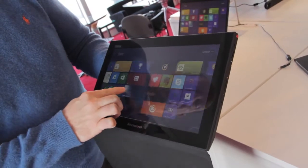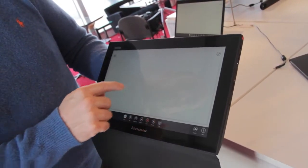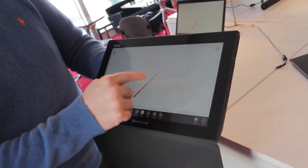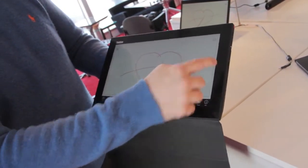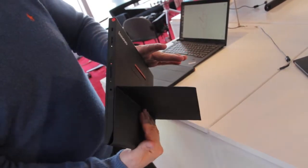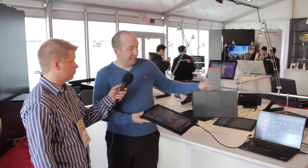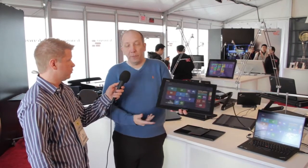Even if your computer isn't touch, you have complete control of your PC through this monitor. You can run it in duplicate mode or extended mode. It's ideal whether you're on the couch, in a hotel room, or on a sales call — instead of using a big projector, just put this portable display in front of up to five people for a presentation.